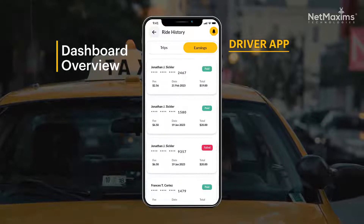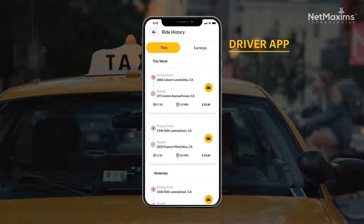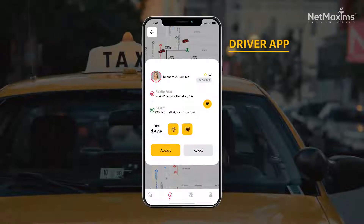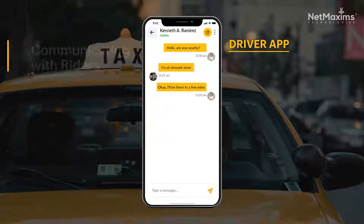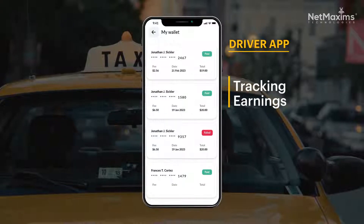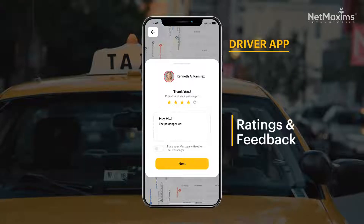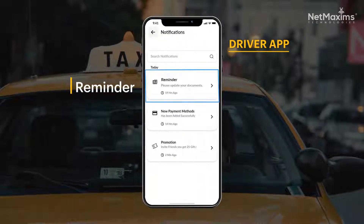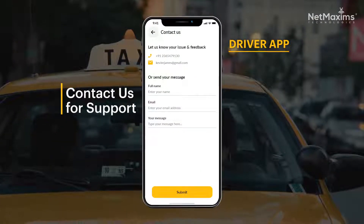The driver app dashboard serves as a control center where drivers can check their earnings and upcoming trips. They receive notifications of new ride requests showing the rider's location, destination, and estimated earnings, which they can accept or decline. Drivers can communicate with riders using the anonymous chat and call feature, monitor their daily and weekly earnings in the My Earnings section, rate passengers to ensure a safe and respectful experience, receive reminders for document renewals, and contact the admin through the Contact Us feature for questions or issues.